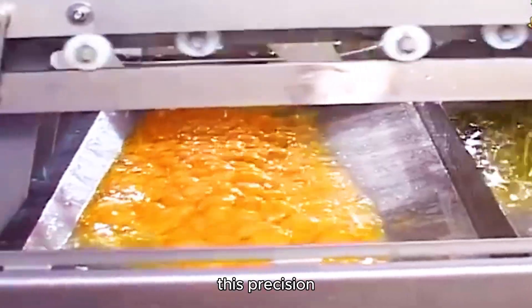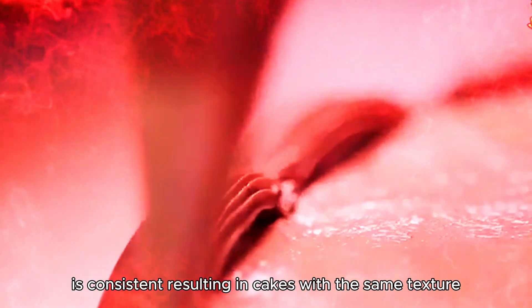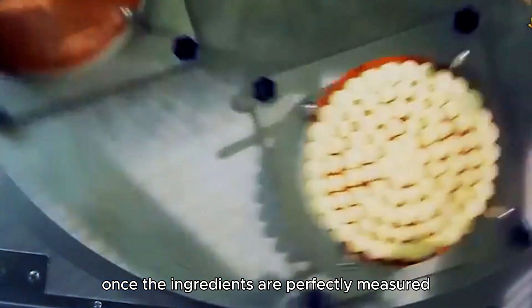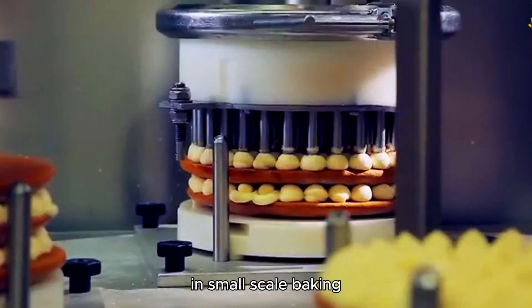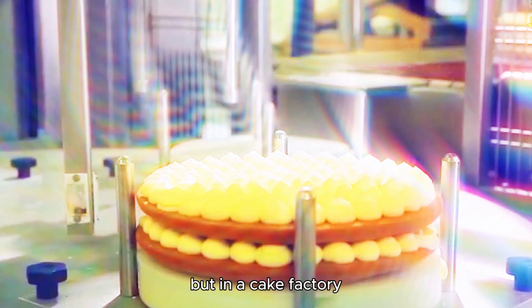This precision guarantees that every batch of cake batter is consistent, resulting in cakes with the same texture, taste, and quality. Once the ingredients are perfectly measured, they are mixed to form the cake batter. In small-scale baking, this would be done with handheld mixers or stand mixers, but in a cake factory,